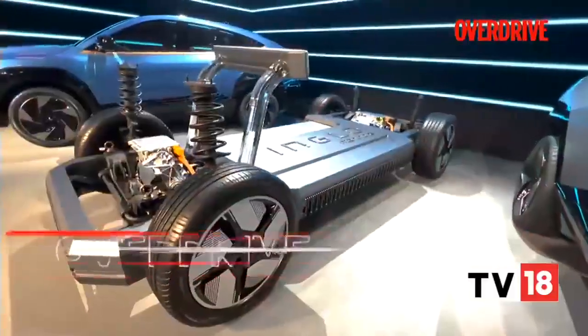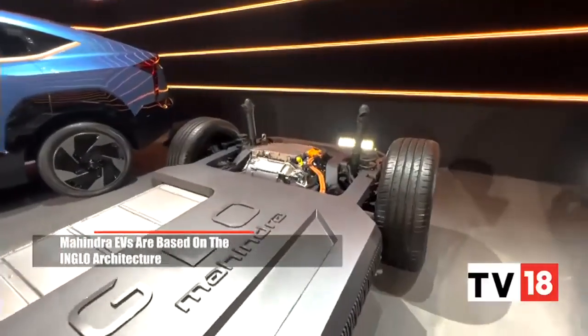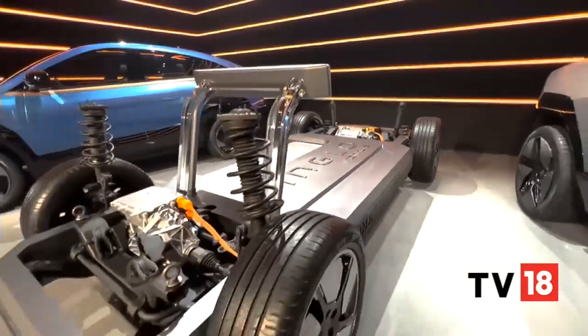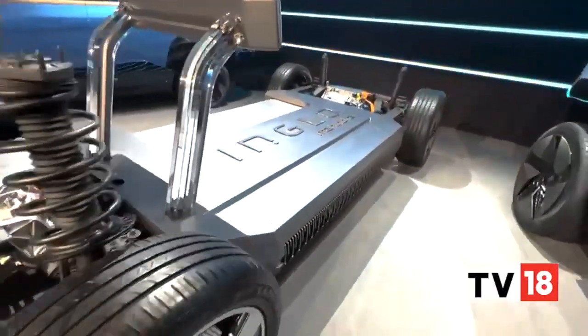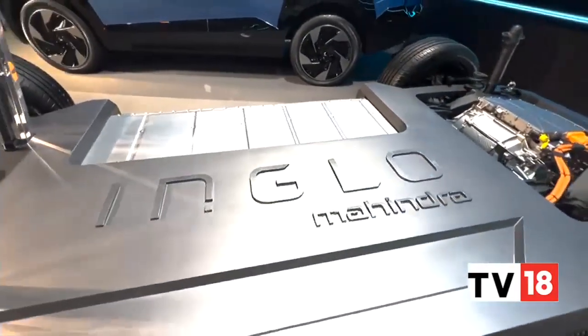This is the new Inglow architecture — a skateboard architecture that will power all these concept vehicles, because they are all going to enter production. There are five of them, but we'll come to that later. First, let's look at the skateboard architecture. Why Inglow? 'In' for India, 'Glow' for Global. So it's an Indian global platform.